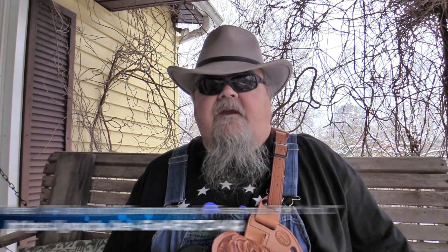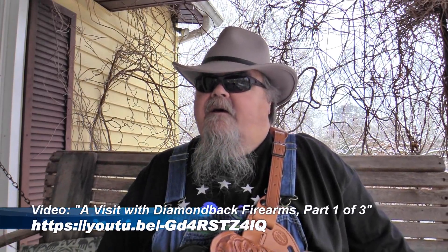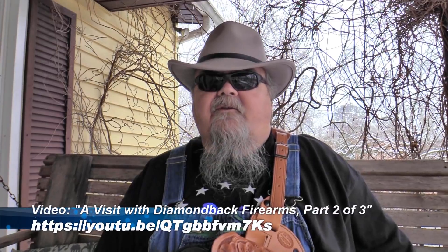This was an event sponsored by Blue August, which is a media rep company. They have a bunch of different companies that they do media work for, and one of them was Diamondback Firearms. We've known the folks at Diamondback for a long time. We've been down to their place and checked out their facility, which was state-of-the-art at the time, and I understand it's even gotten bigger and better.